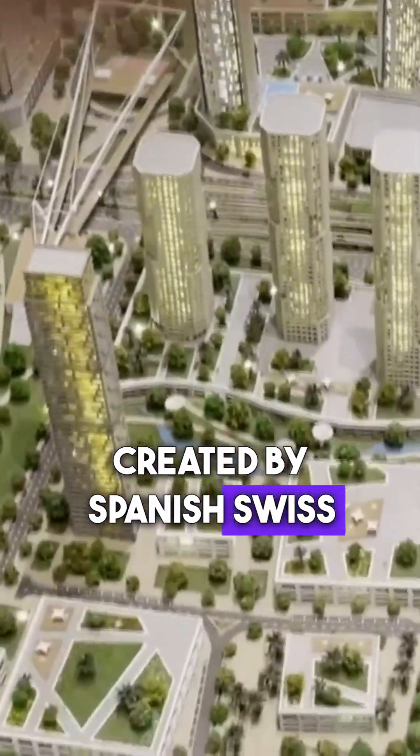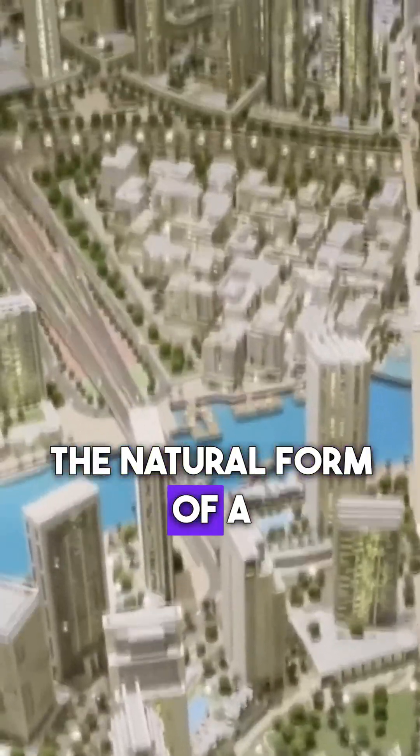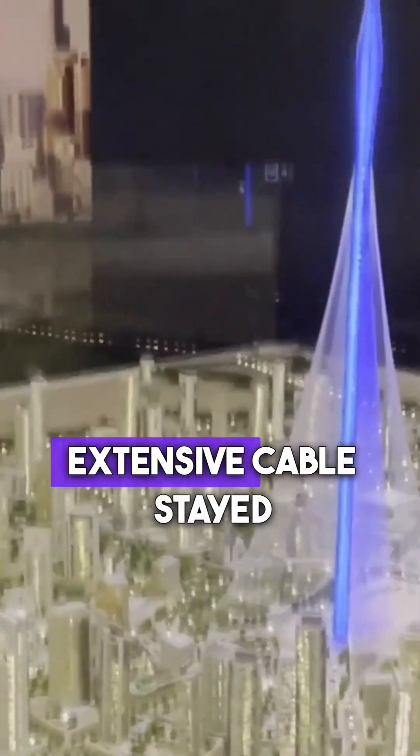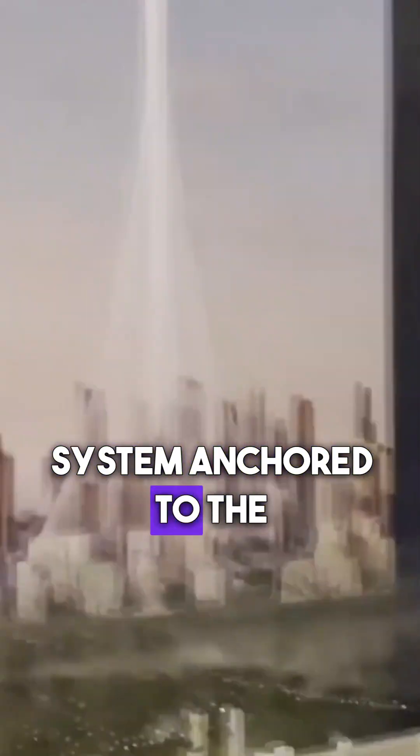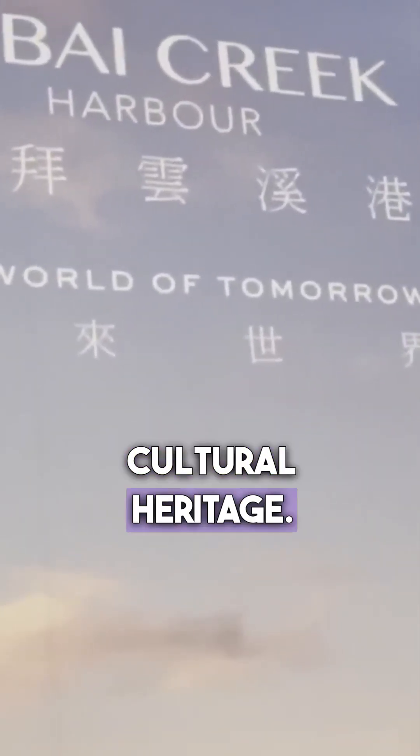The design, created by Spanish-Swiss architect Santiago Calatrava, draws inspiration from the natural form of a lily flower. A slender central spire will rise from an extensive cable-stayed system anchored to the ground, creating a profile reminiscent of modern engineering and cultural heritage.